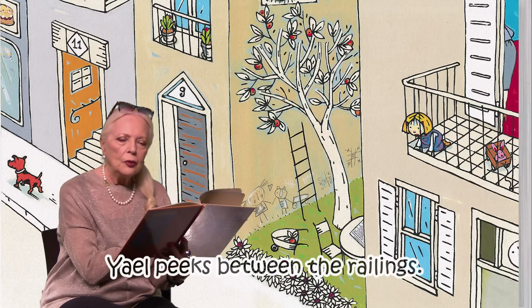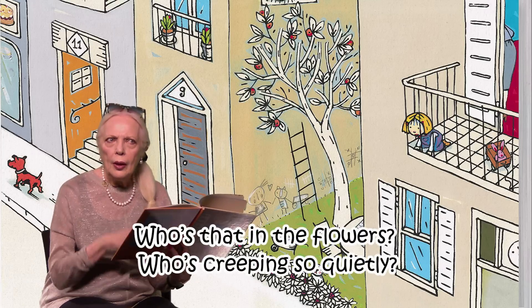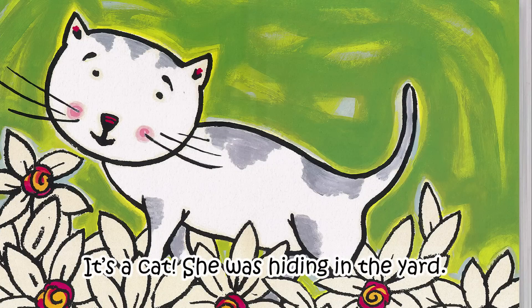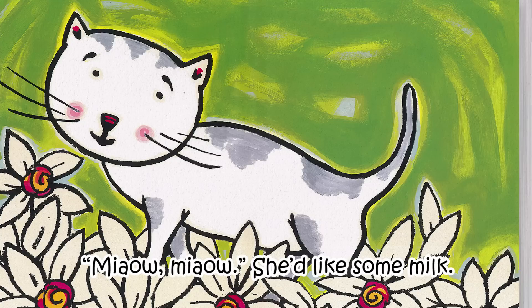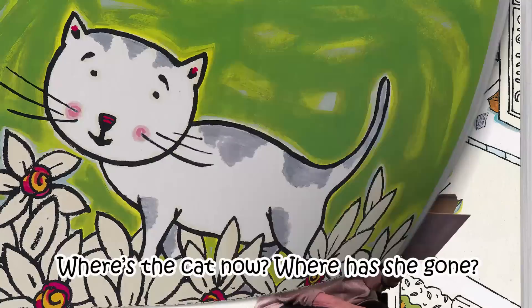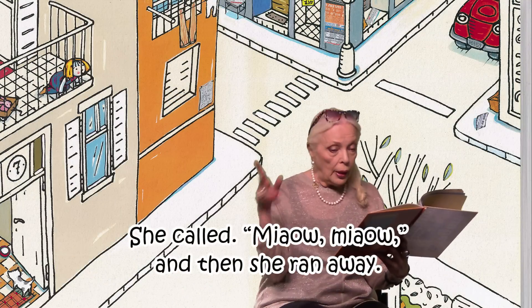Yael peeks between the railings. Who's that in the flowers? Who is creeping so quietly? It's a cat! It's a cat, and she was hiding in the yard. Meow meow. She likes some milk. Meow meow. She's a cute cat. Where has the cat gone now? She called meow meow, then she ran away.